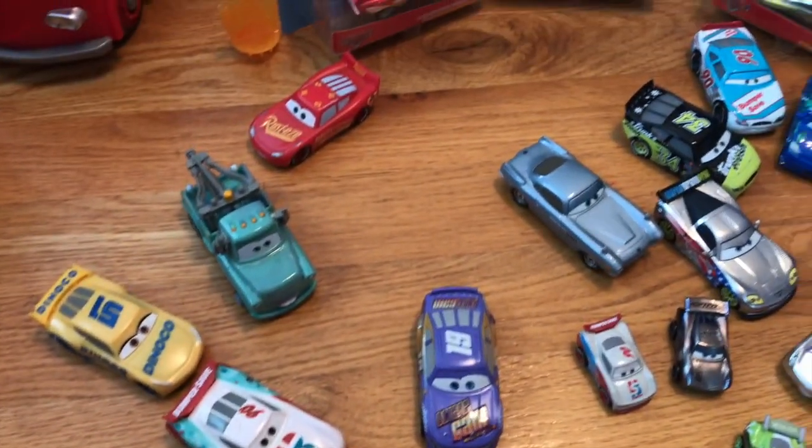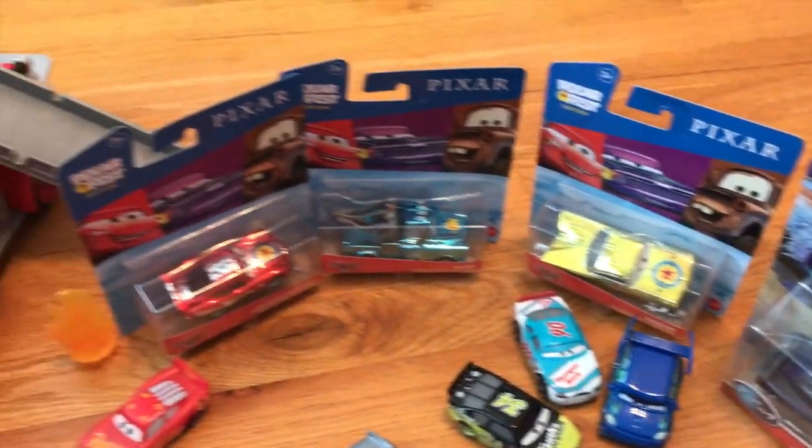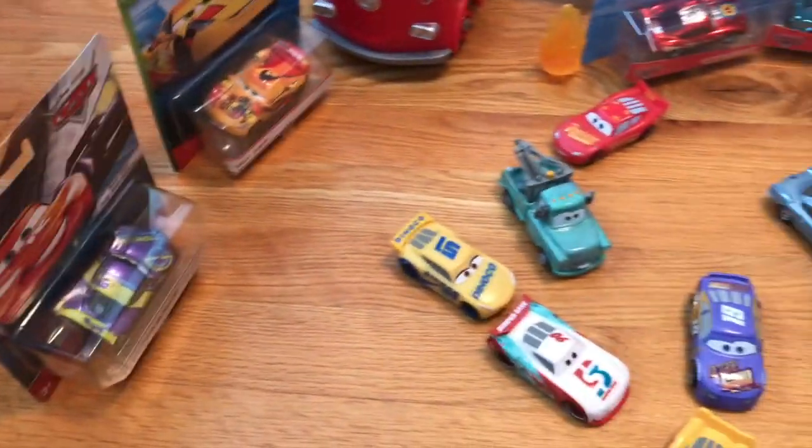Anyway guys, that wraps up my monthly haul for August of 2020. Thank you all so much for watching, and I'll see you guys on October 1st for my September Cars haul. Bye now!